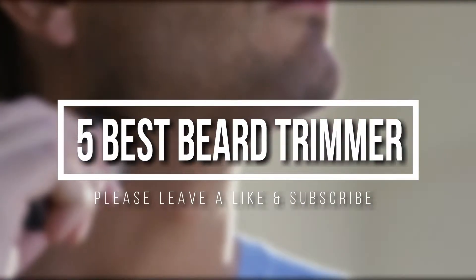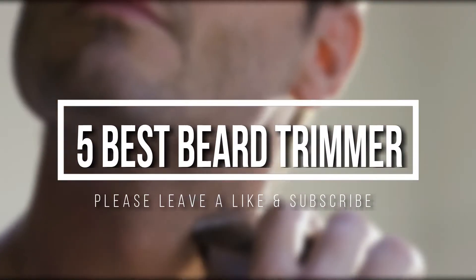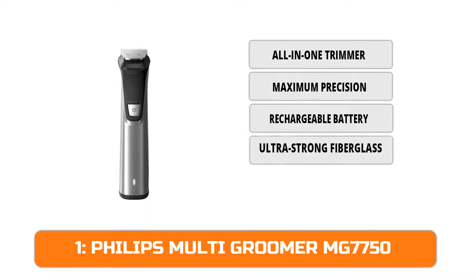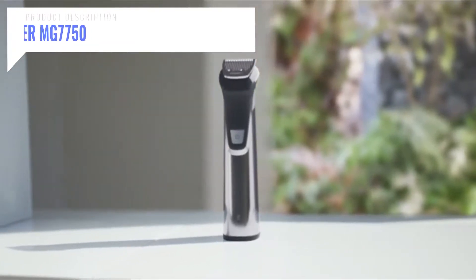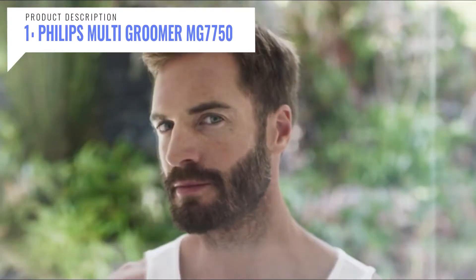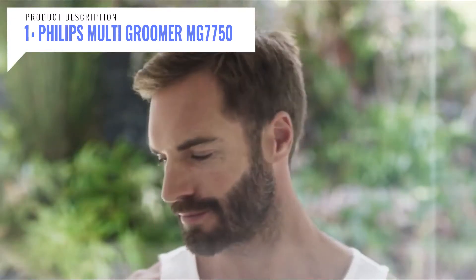At number one we have the Philips Multi Groomer MG7750. The Philips MG7750 all-in-one trimmer for beard, head, body, and face hair styling comes with 23 pieces for all your trimming needs. Maximum precision with dual cut technology includes 2x more self-sharpening blades that remain sharp after five years of use.